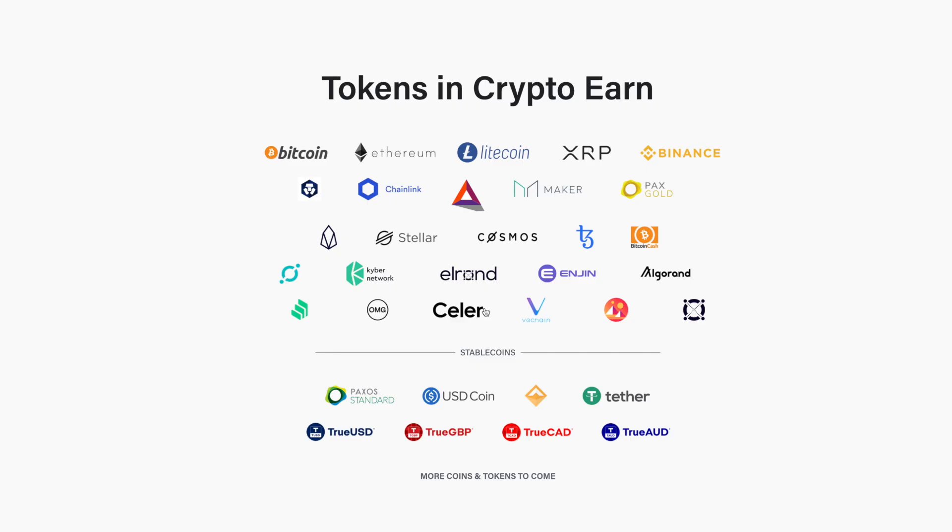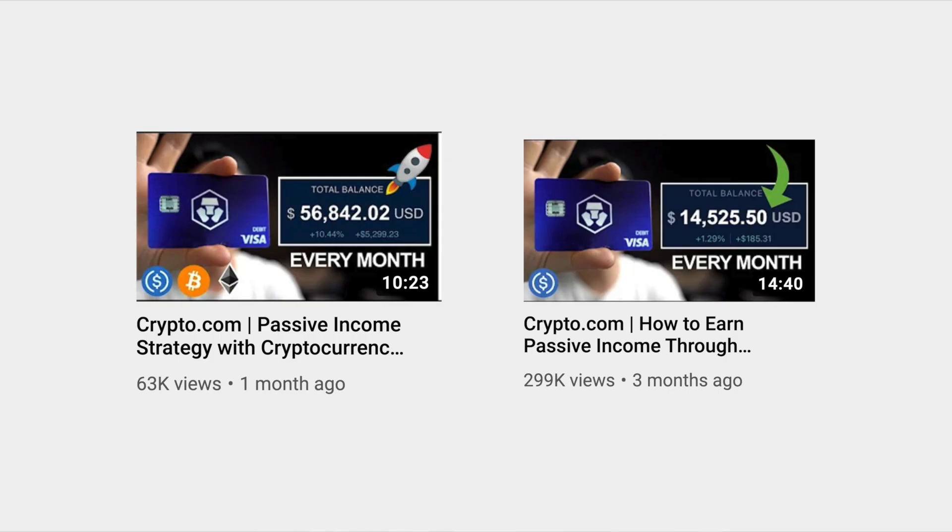Hey everybody, it's Eddie here, and in today's video I want to talk to you guys about the Crypto.com Earn Rewards Program. I'll leave all the links and resources that I talk about in this video in the description box below. I created a video on how to create passive income through cryptocurrency, and ever since that video I've received hundreds of comments and messages and emails about how the program works and any confusions and questions about it. So in this video I'll try to cover everything that I know, everything you should know, and any confusion that you may have.